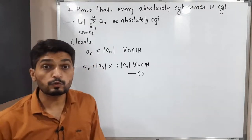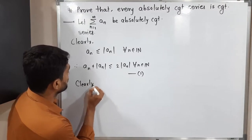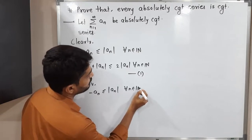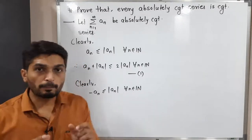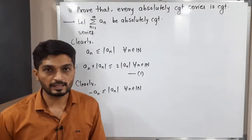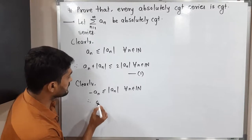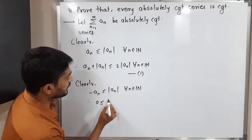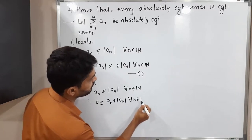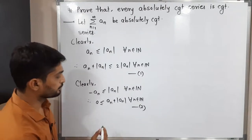Now, aₙ ≤ |aₙ| is also true for -aₙ. Clearly, -aₙ is also less than or equal to |aₙ| for all n in the natural numbers. When you take the modulus, it will be positive, so it will be either equal to or greater than -aₙ. Shifting aₙ to the other side, we get 0 ≤ aₙ + |aₙ| for all n in the natural numbers. This is inequality number 2.